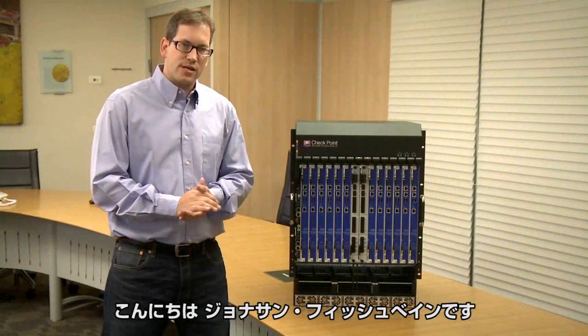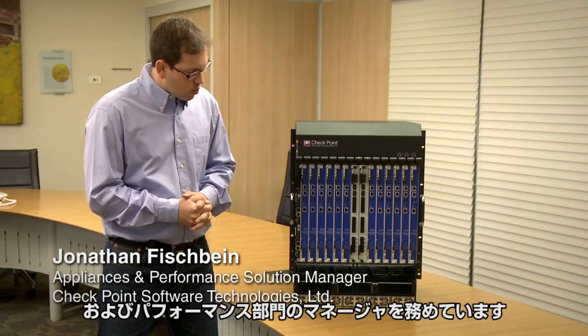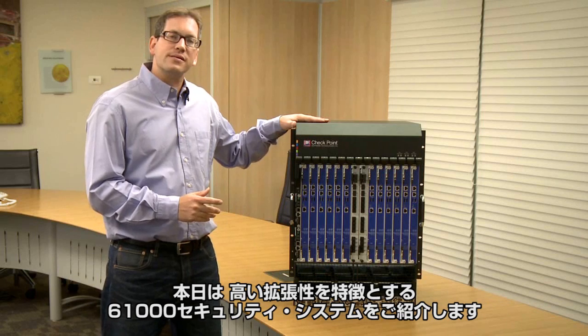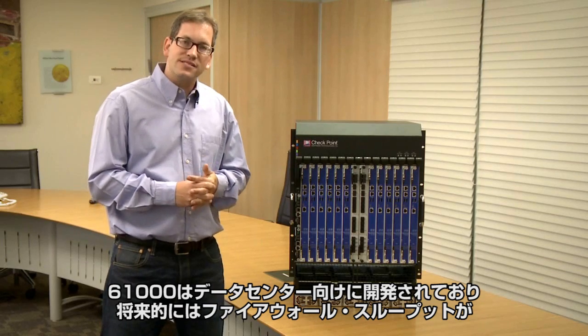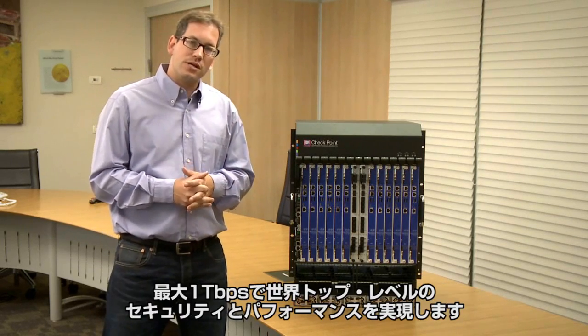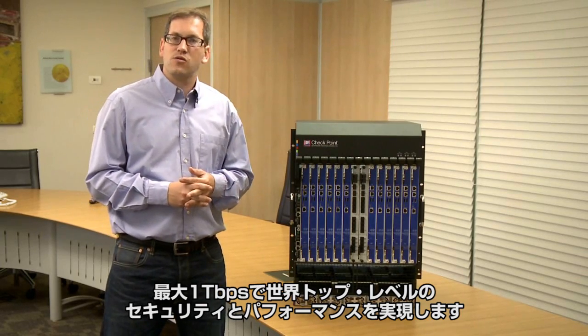Hello, my name is Jonathan Fishbein. I am the Solution Center Manager at Checkpoint for Appliances and Performance. Today we will be presenting the 61,000 system, which is a world-leading scalable security solution for delivering security and performance to the data center with up to one terabit of throughput.